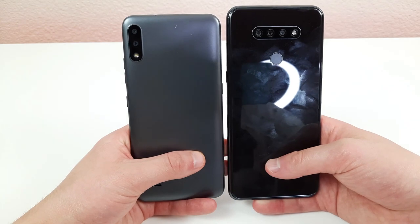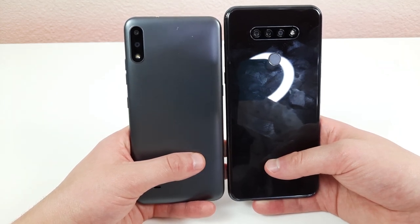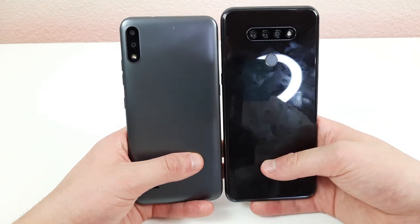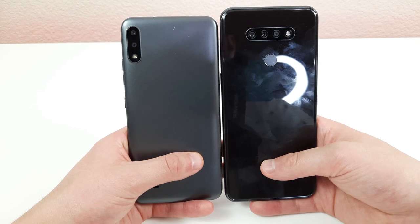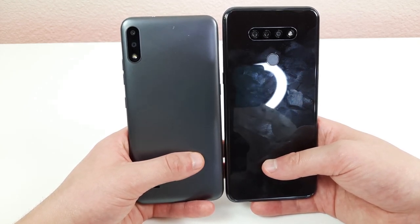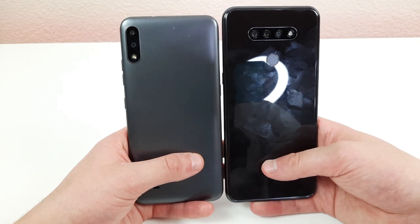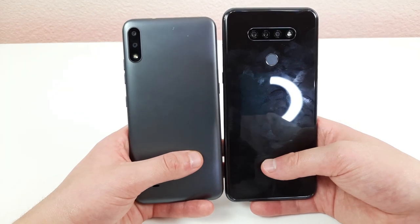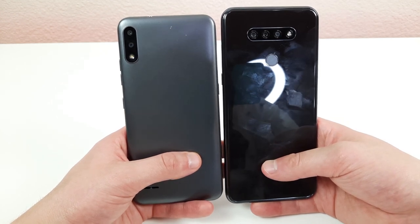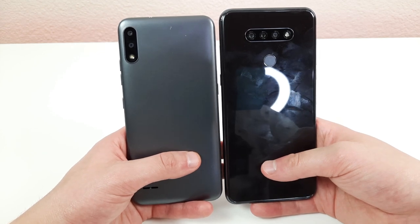Looking at rear camera setups, the LG K22 has a 13 megapixel main camera and a 2 megapixel macro camera. The LG K51 has a 13 megapixel main camera, a 5 megapixel ultra-wide camera, and a 2 megapixel depth sensing camera. It's too bad the K22 lacks an ultra-wide, but it has macro. Meanwhile the K51 lacks macro but has ultra-wide. It doesn't make sense why manufacturers can't give these phones both — they're really common features.